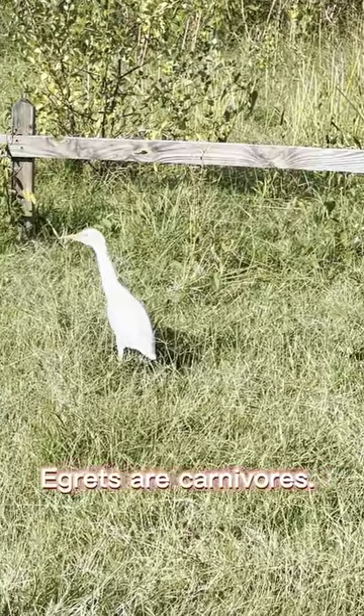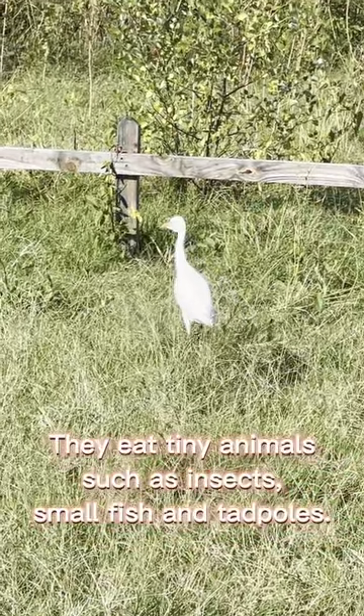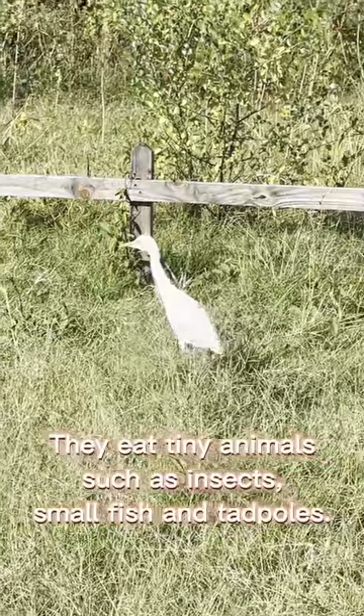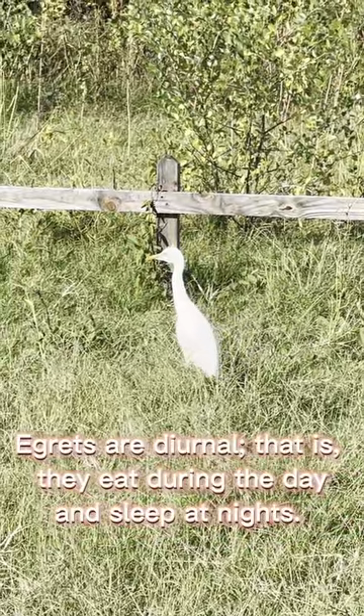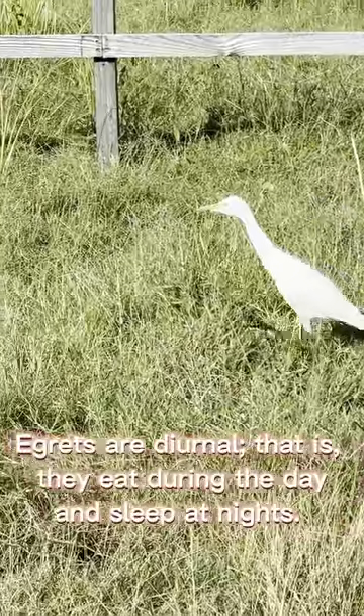Egrets are carnivores. They eat tiny animals, such as insects, small fish, and tadpoles. Egrets are diurnal. That is, they eat during the day and sleep at night.